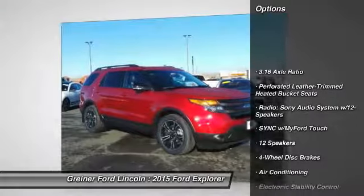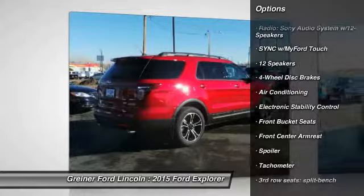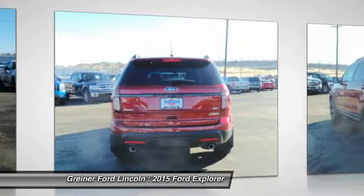Traction control, power passenger seat, dual airbags, air conditioning front, power steering, alloy wheels, four-wheel disc brakes.